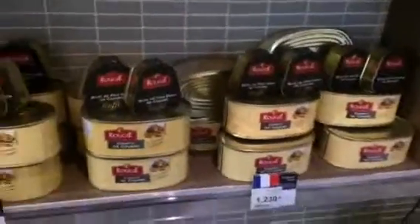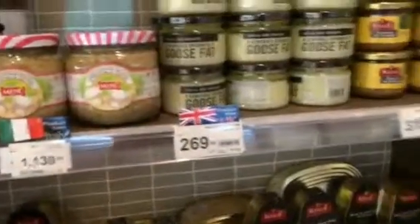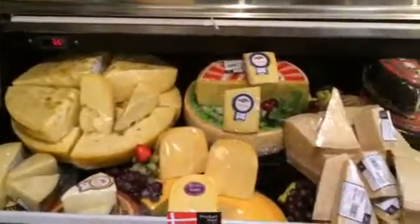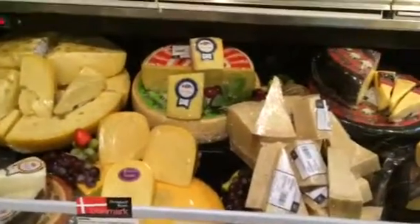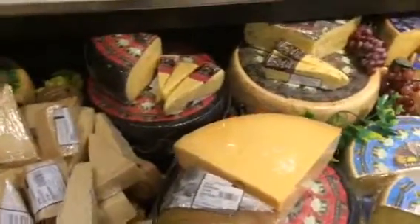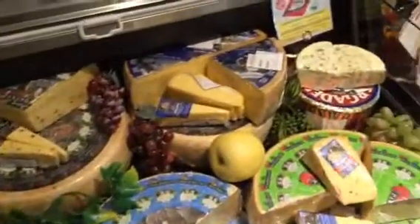They also have some canned pate, and olive oil. And look at this — parmigiano reggiano! That's what I always see whenever I watch a cooking show. Wow, amazing!